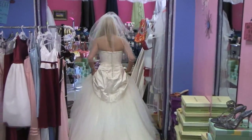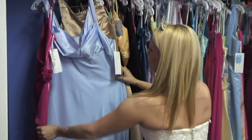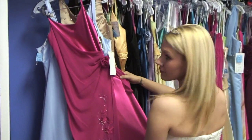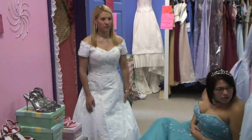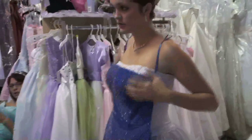Now that your look is complete, head on over to the bridesmaids section of the store and look through all of our beautiful colors of dresses. Now it's time to call in the girls and let them have a little fun trying on dresses and playing dress-up too.